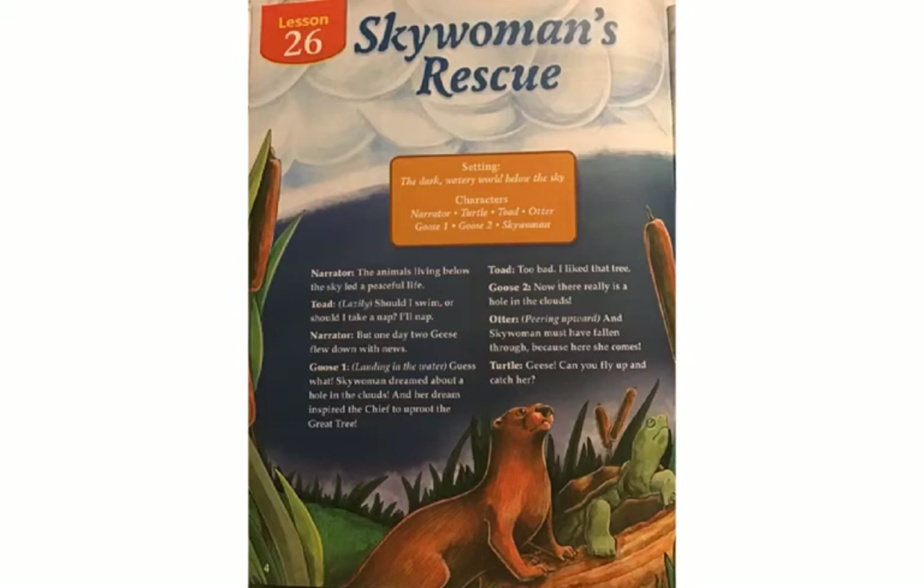Our Reader's Theater this week is called Sky Woman's Rescue. The setting is the dark, watery world below the sky. The characters are: a narrator, Turtle, Toad, Otter, Goose One, Goose Two, and Sky Woman.